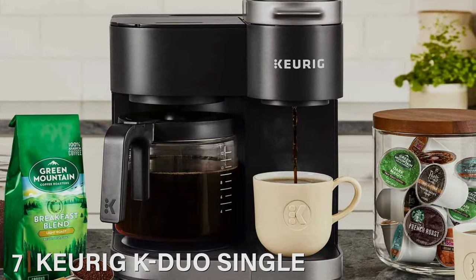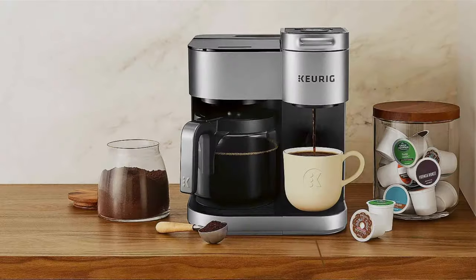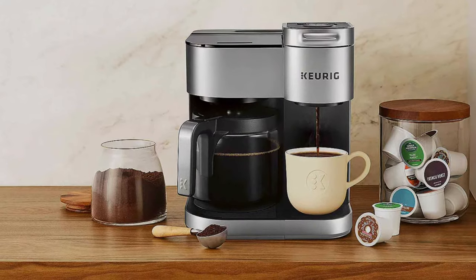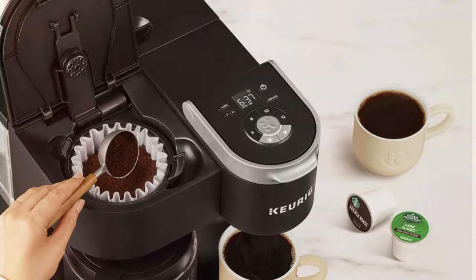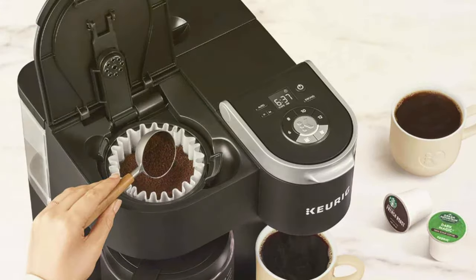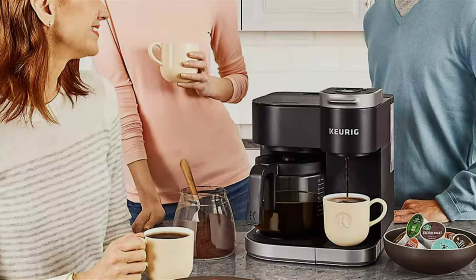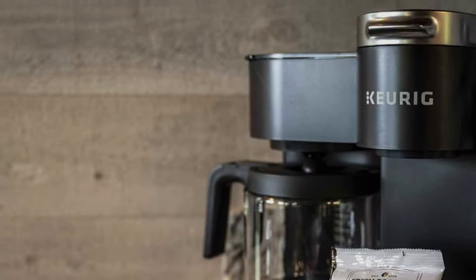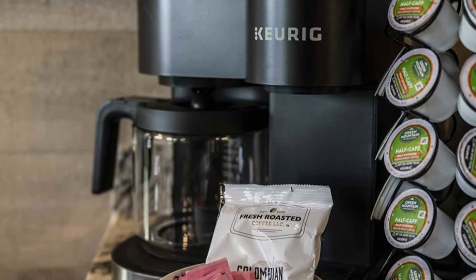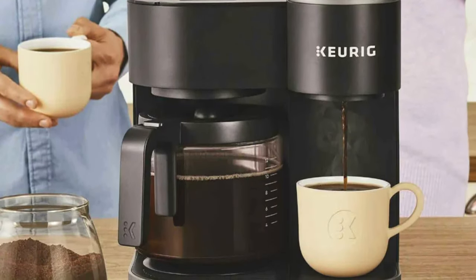Number 7: Keurig K-Duo Single Serve Coffee Maker. This innovative machine combines the convenience of a single-serve pod system with the traditional coffee brewing method. Its sleek design is both modern and functional, fitting beautifully in any kitchen setting. Usability is where the Keurig K-Duo truly shines — you have the flexibility to brew a single cup using a K-cup pod or a full carafe with ground coffee. This versatility is perfect for households with different coffee preferences. Durability is evident in its solid construction. The standout feature is its dual functionality: whether you're in a rush and need a quick cup or have time to savor a full pot, this machine has you covered. The large water reservoir means fewer refills, and the easy-to-use interface makes brewing a breeze.